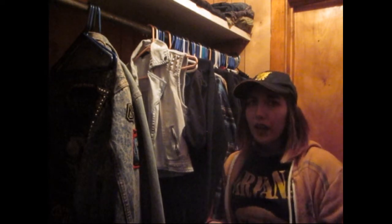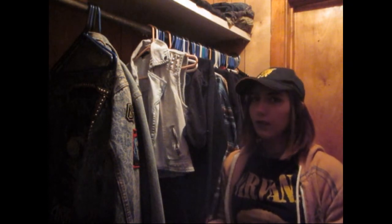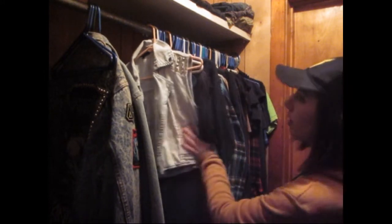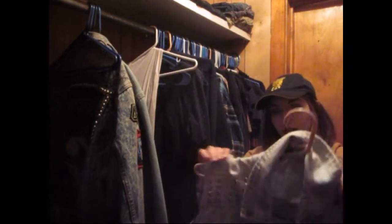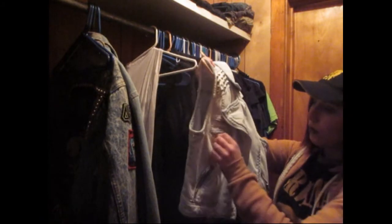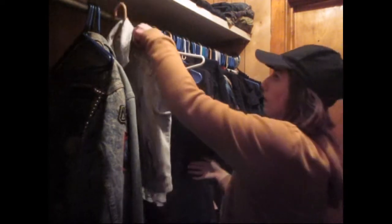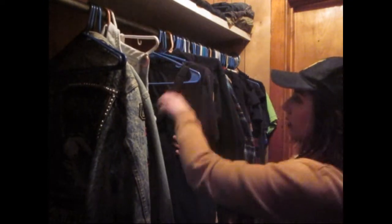A declutter pile — I can either repurpose things, like make it into a throw pillow, or get rid of it — to either give to friends or family, sell on Poshmark, or donate to Goodwill. This is another kind of jean jacket vest thing. I got this at Plato's Closet and I really love this. It is hard to pair with outfits, but I really love it — I'm going to keep this. And this is just a white t-shirt that I got from Plato's Closet — I'll keep that.